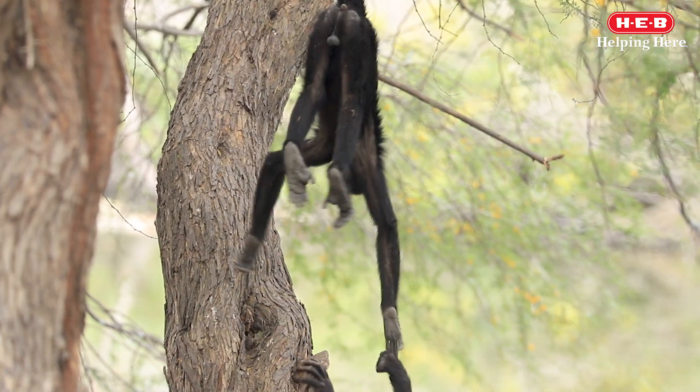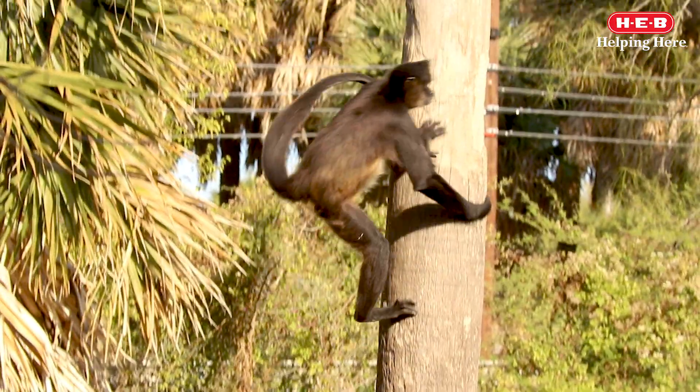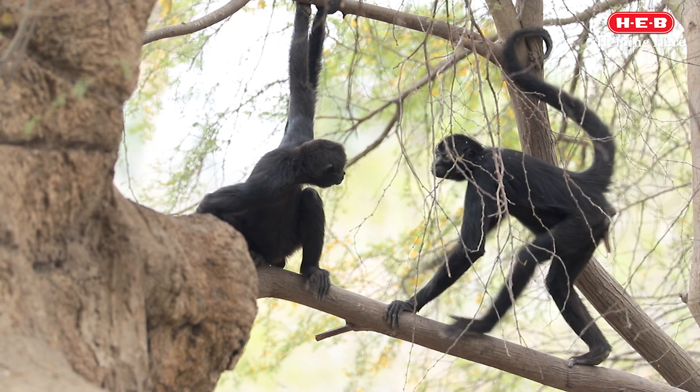Of all the seven different kinds of spider monkeys found in the world, two kinds can be found here at the Gladys Porter Zoo: the Mexican Spider Monkey and the Black Spider Monkey.